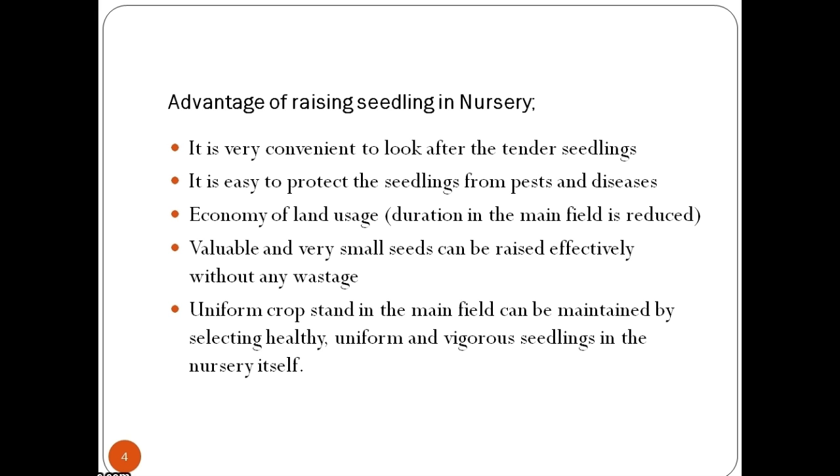Nursery beds are classified into seedling beds and transplant beds. Depending on the nature of the land, they can be categorized as flat beds and raised beds. Moving further, we will discuss flat and raised beds in detail.